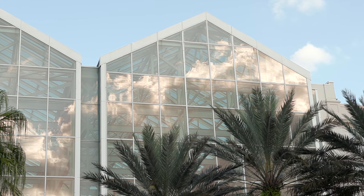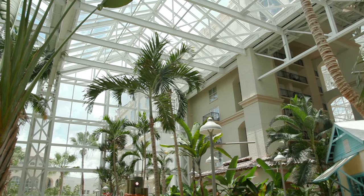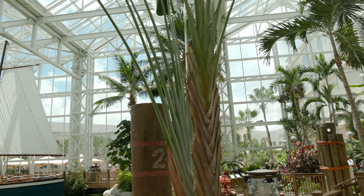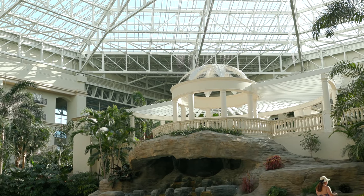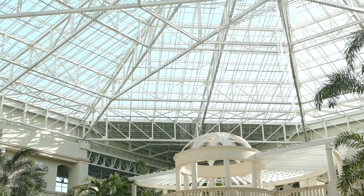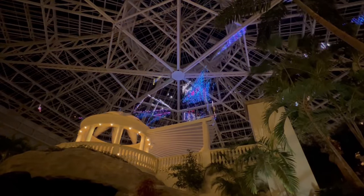Two hours later, we finally made it to Orlando and got to the Gaylord Palms Resort for the convention. Aquashella was held here last year as well, and it's such a pretty venue. I've been to the Gaylord Resort in National Harbor before up near DC, and that's pretty too, but it doesn't compare to the one in Orlando. The atrium was absolutely beautiful, complete with light shows, live plants, and in true Florida fashion, alligators.